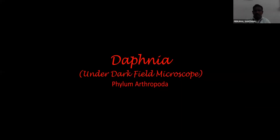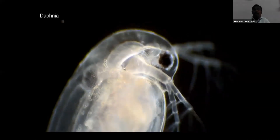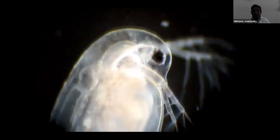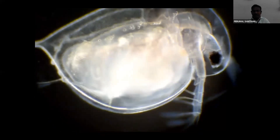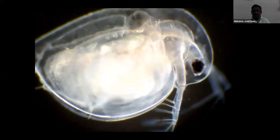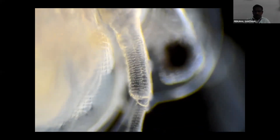Here is a small video clipping about Daphnia. Daphnia is a very good organism and also a very good model organism to test any compound, toxic compound, or drug. This is a typical structure of cladocerans under the microscope - it has a compound eye and antenna.